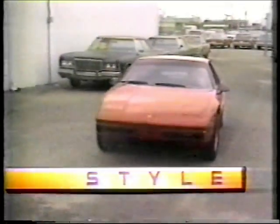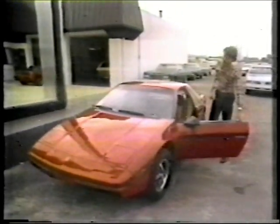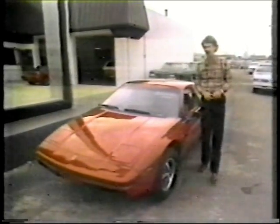It seems that American car makers are beginning to respond to the need for fuel economy, reliability, high performance, and high styling. This is the 1984 Pontiac Fiero. It's one of the new cars you'll be seeing next year, and you can be sure that it's going to turn some heads on the highways.